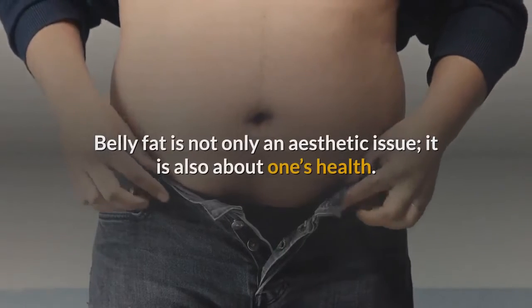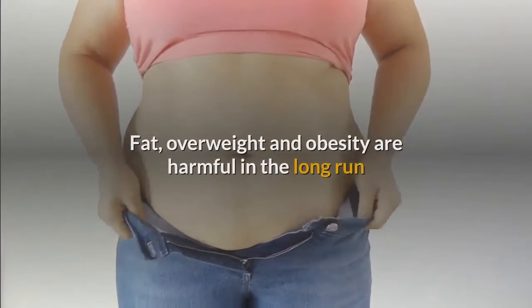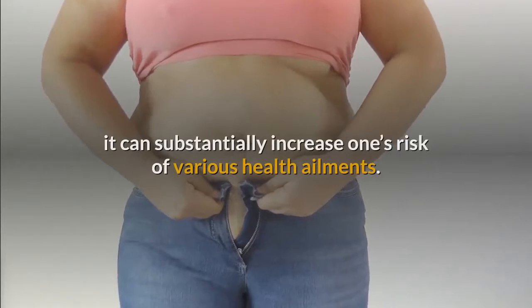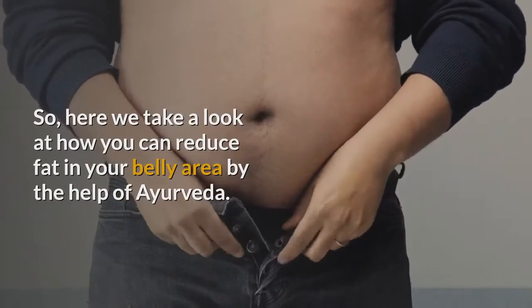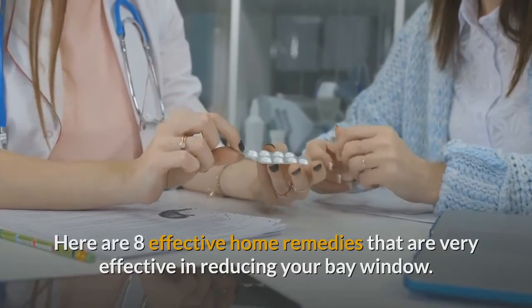Belly fat is not only an aesthetic issue, it is also about one's health. Fat, overweight, and obesity are harmful in the long run and depending on the criticality of the condition, it can substantially increase one's risk of various health ailments. Here we take a look at how you can reduce fat in your belly area with the help of Ayurveda. Here are 8 effective home remedies that are very effective in reducing your belly fat.